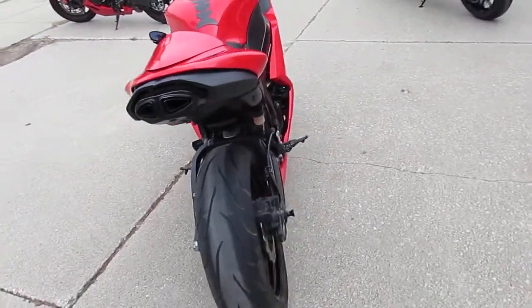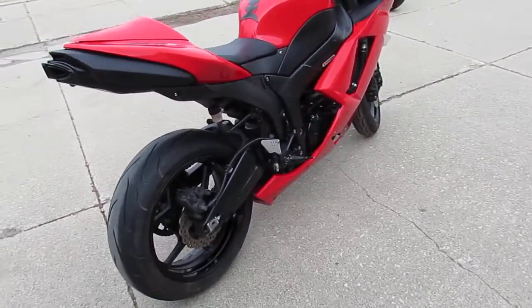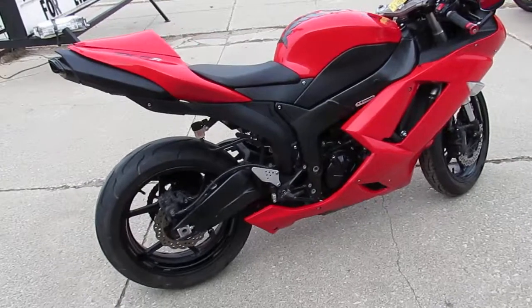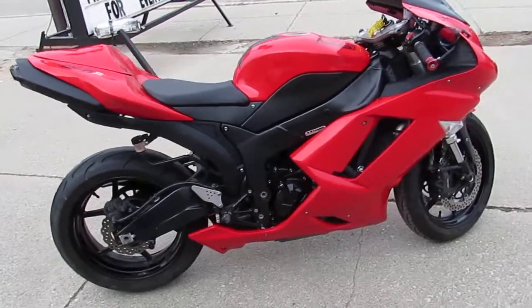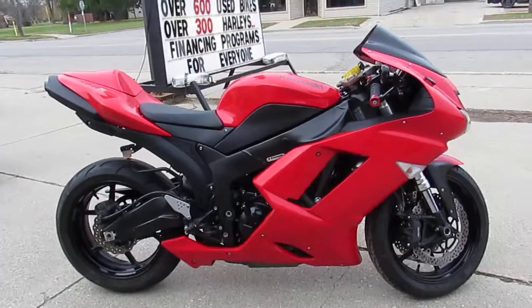Don't miss out on this one — 2007 ZX6R, under 10,000 miles, only $4,999. Give us a call, we'll get it done for you: 810-648-9500.